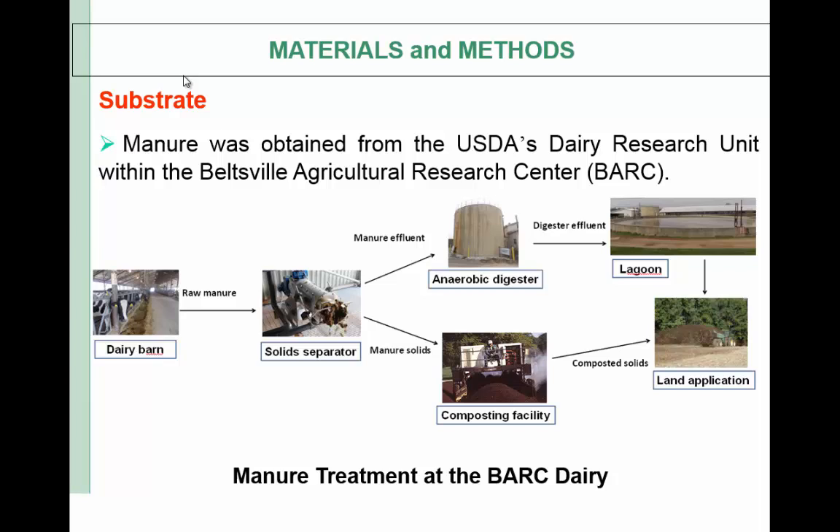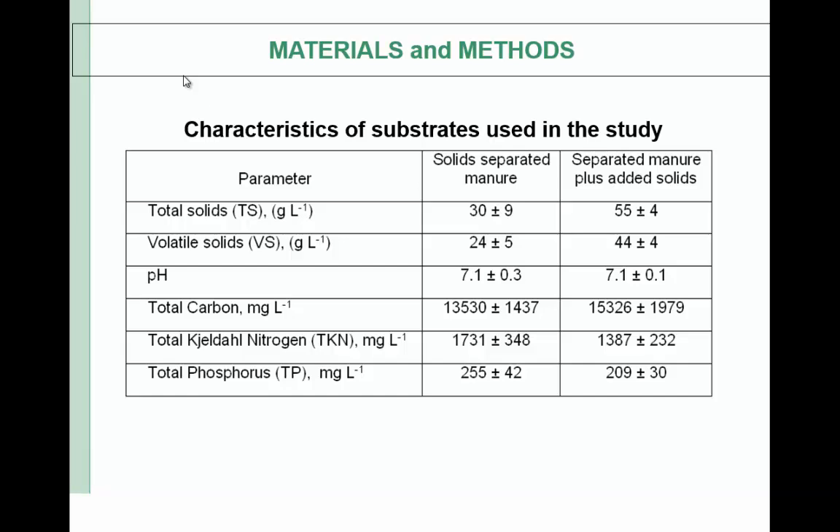The digester effluent is stored in a lagoon and finally both digesters' effluent is land applied. In our study we used solid-separated manure after the separation system, but also added solids. If you look at the characteristics of the study, the solid-separated manure TS is around 3%, which is typical. We also wanted to increase the organic loading rate, so in the last part of the study we added separated solids to increase it.